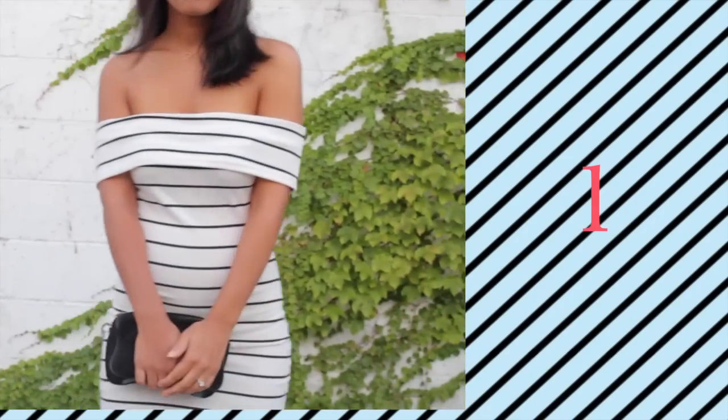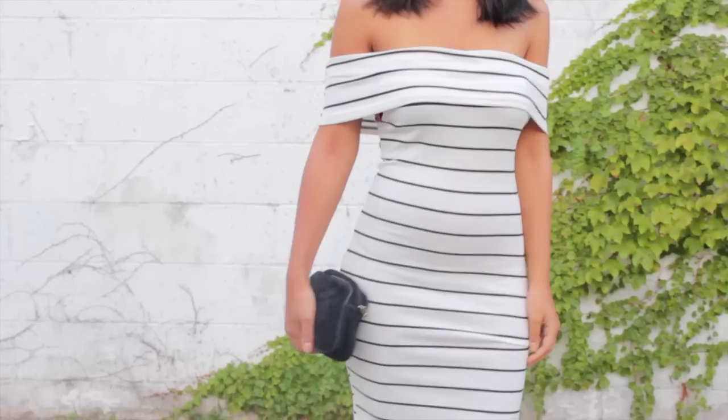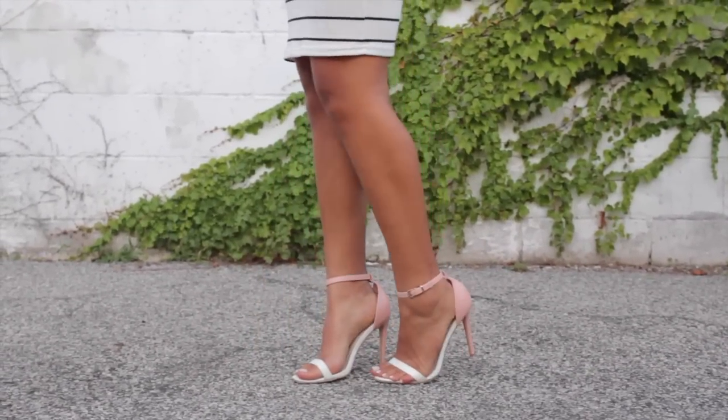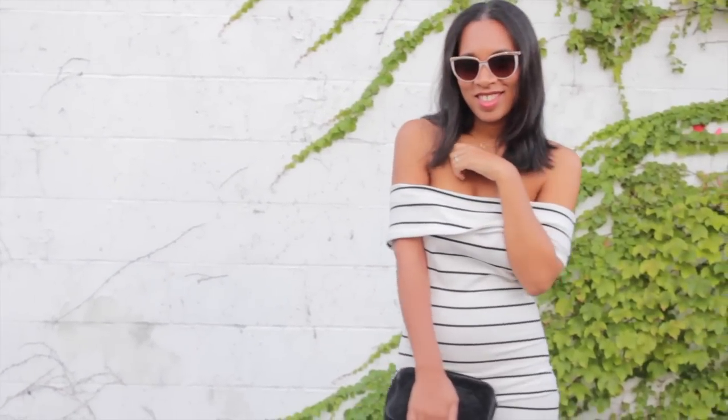The Striped Dress. From brunch to date night, a classic striped dress can easily take you from day to night. Pair it with an orange lip and statement sunnies, and you're all set!